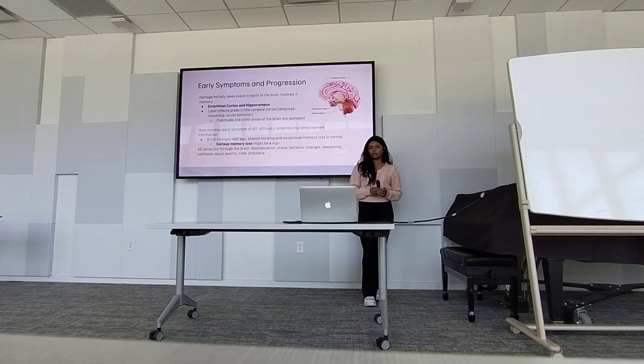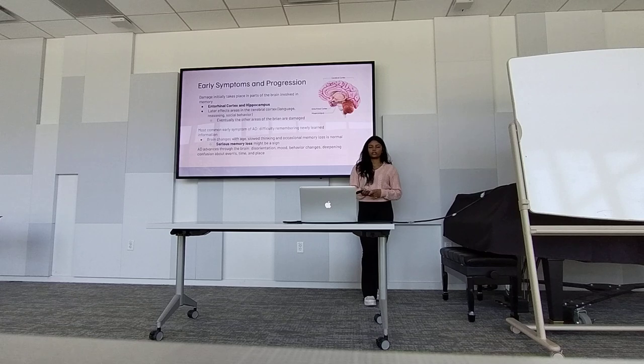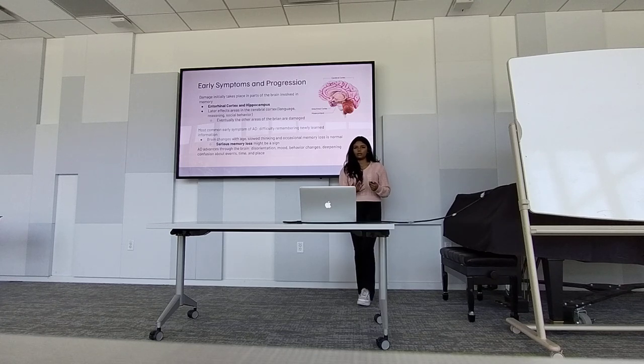The most common early symptom of AD is a difficulty to remember newly learned information. The problem with catching Alzheimer's disease early, and why it's such a big thing in the older generation, is because as we age, the brain naturally begins to degrade. So we lose things such as memory and basic movements. So we tend to think that it's all a reason of age that we can't remember these things. But if there's really significant memory loss, that's not normal — things like forgetting your name, forgetting how to brush your teeth, how to open a door. That might be caused by an aggregation of amyloid plaques. Serious memory loss might be a sign of Alzheimer's disease progressing.